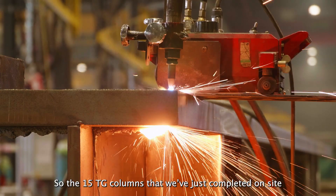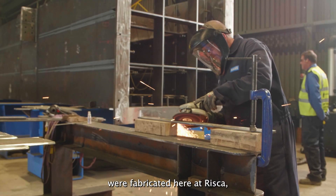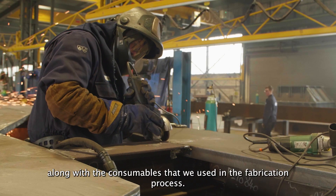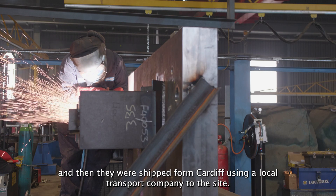The 15 TG columns that we've just completed on site were fabricated here at Risker, and the materials were bought from UK suppliers along with the consumables used in the fabrication process. They then went to Tema, our painting partner in Cardiff, and then they were shipped from Cardiff using a local transport company to the site.